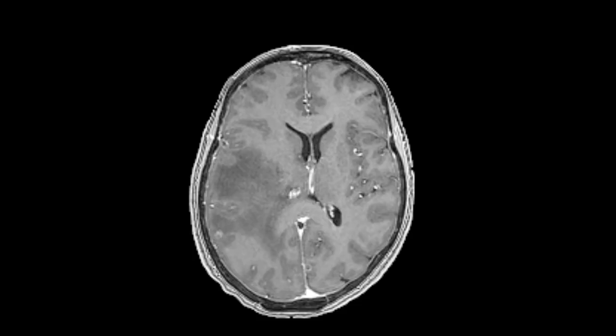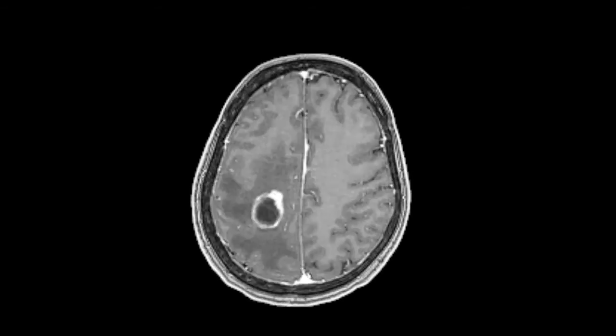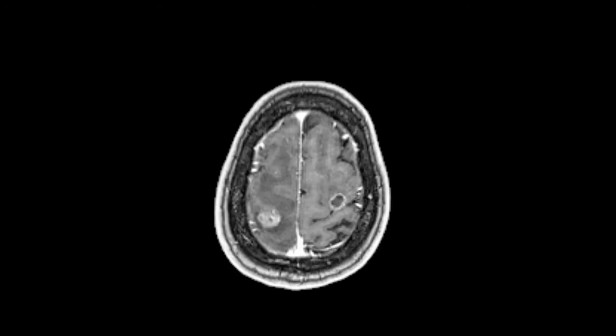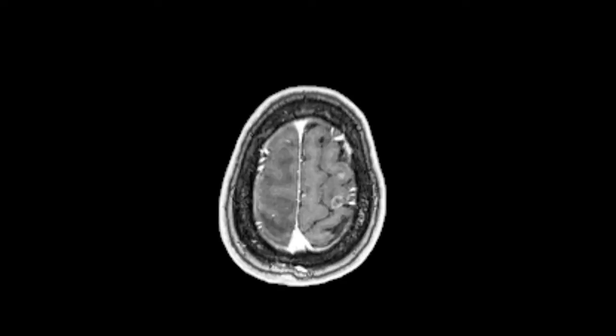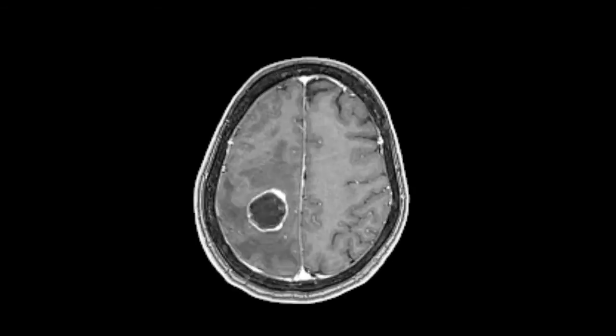A 45-year-old male presented with paresis of the right arm and leg. Imaging workup revealed a tumor in the central region of the left hemisphere. To reveal how close the tumor was to the motor cortex, mapping with navigated brain stimulation was performed.